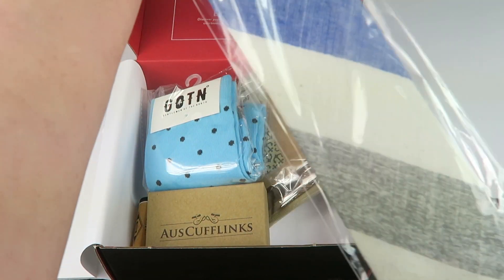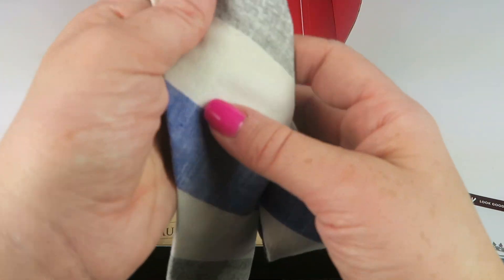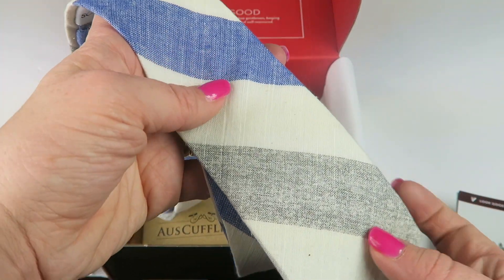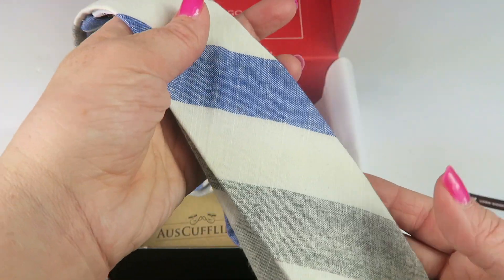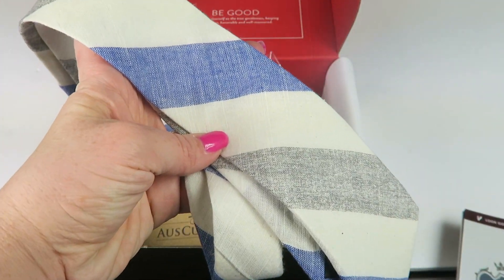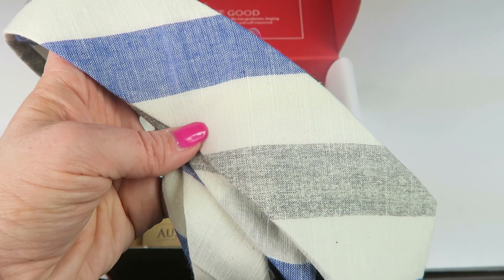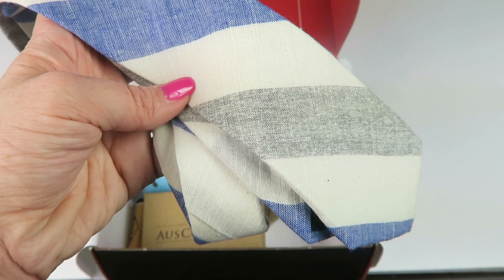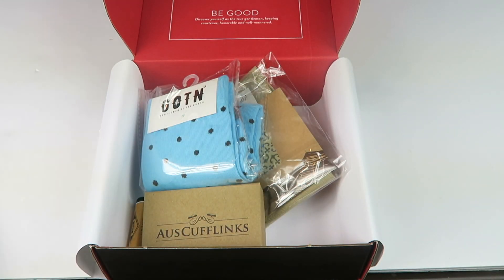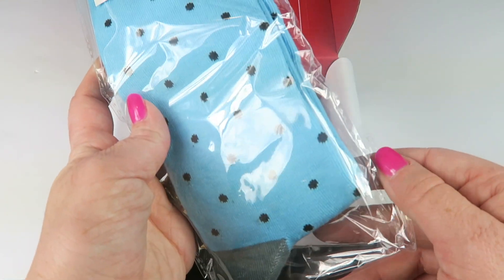Alright, let's grab this tie — really nice, I like the color. This is a thinner tie, so you're looking at apparel getting ready for spring. It retails for $39 and this is a Gentleman's Box exclusive. It's a 100% cotton tie featuring a cream, navy, and gray pattern that will perfectly complement a white shirt and a gray or navy suit.